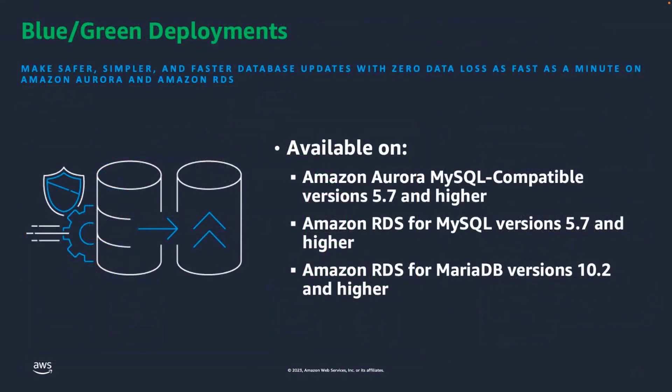Blue-Green Deployments is available in all AWS regions. It is available for Amazon Aurora MySQL Compatible Edition versions 5.7 and higher, RDS for MySQL versions 5.7 and higher, and also for RDS MariaDB.